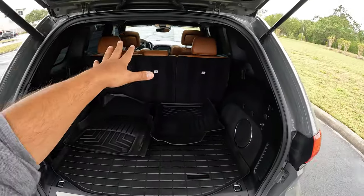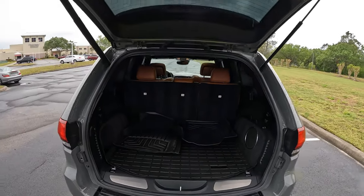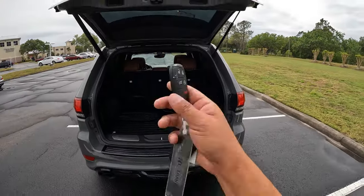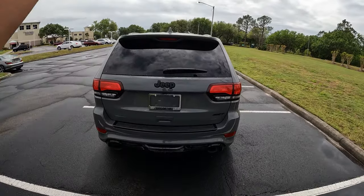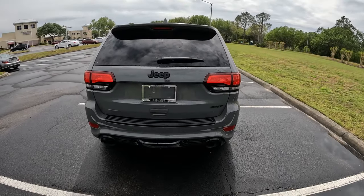Plenty of room in this Cherokee. You can close the rear hatch with the key or press the button and it goes down automatically. We've got dual exhaust, a rear camera, and this one is also equipped with the optional panoramic sunroof. An awesome-looking SUV.